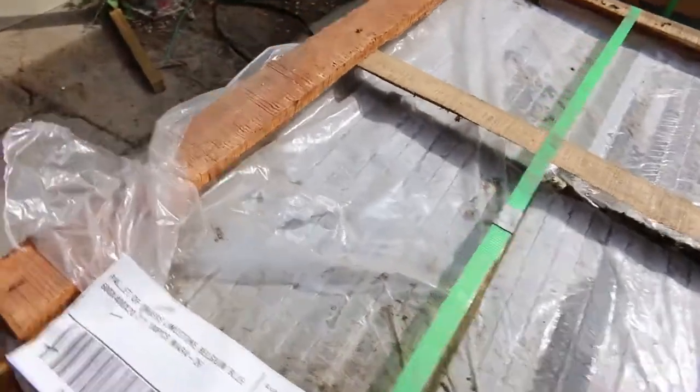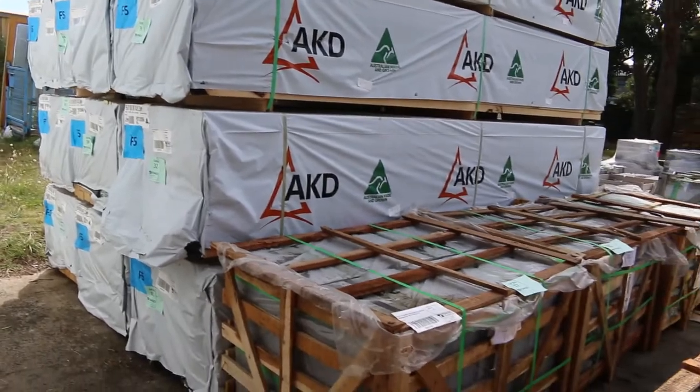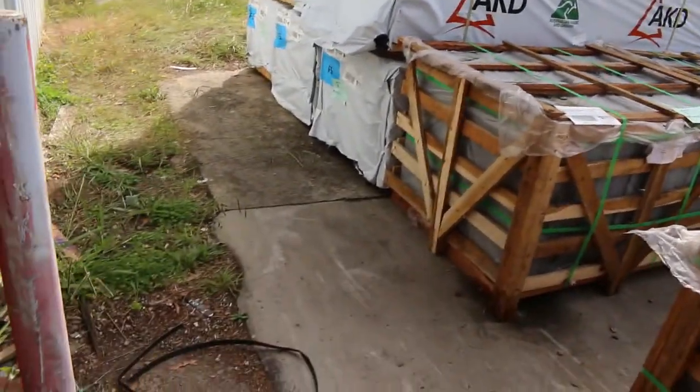Got some pine framing in behind there — 90 by 45 F5 36ers. So we've got a heap of stuff outside there for this week. Alright, let's make our way inside now.